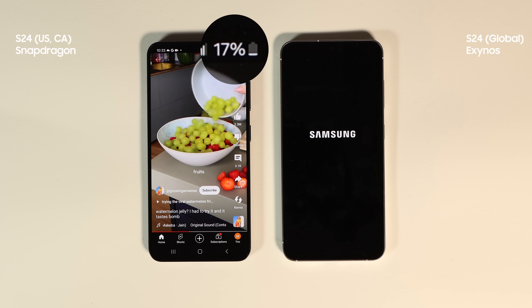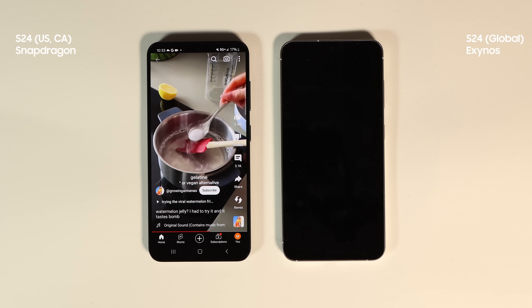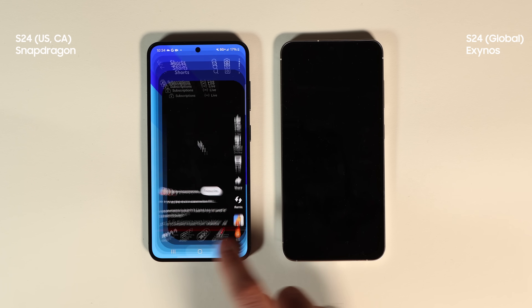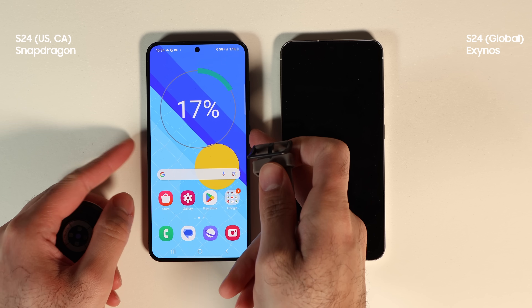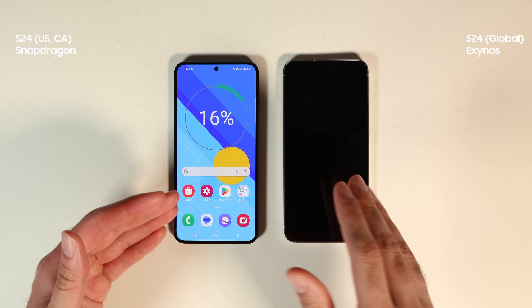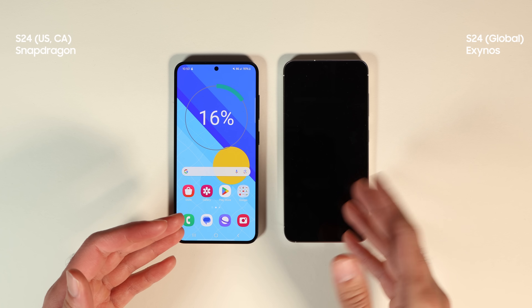The test is finished. Snapdragon ended with 17% battery remaining while Exynos shut down — the difference is so huge it cannot be a margin of error. To recap: Snapdragon got better benchmark results; the Exynos camera shut down during 4K video recording just as it did last time; Exynos froze during a poor-signal 5G Google Meet test; it finished with 17% less battery; and the cherry on top — the white balance on the telephoto lens camera is just not right.